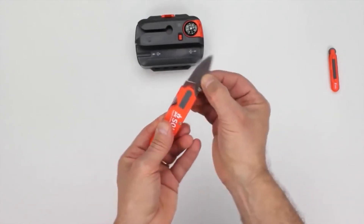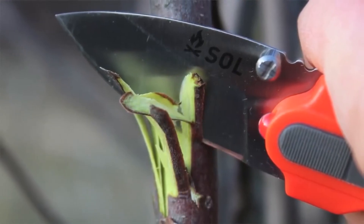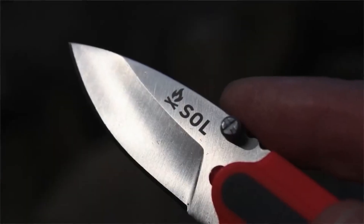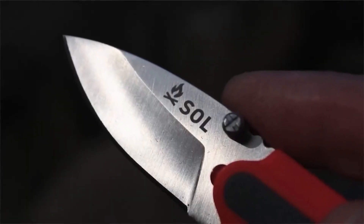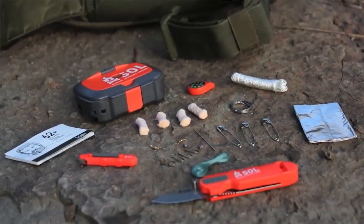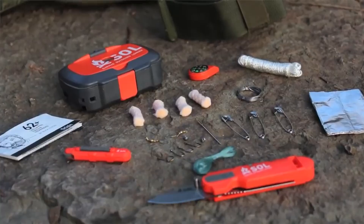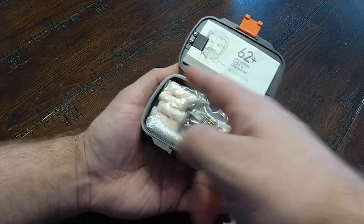The 3.8-inch drop point blade ensures precision cutting for survival emergencies, excelling in slicing, whittling, and tasks requiring blade control. For wilderness novices, backcountry expert Buck Tilton's survival instructions provide over 60 techniques and strategies.